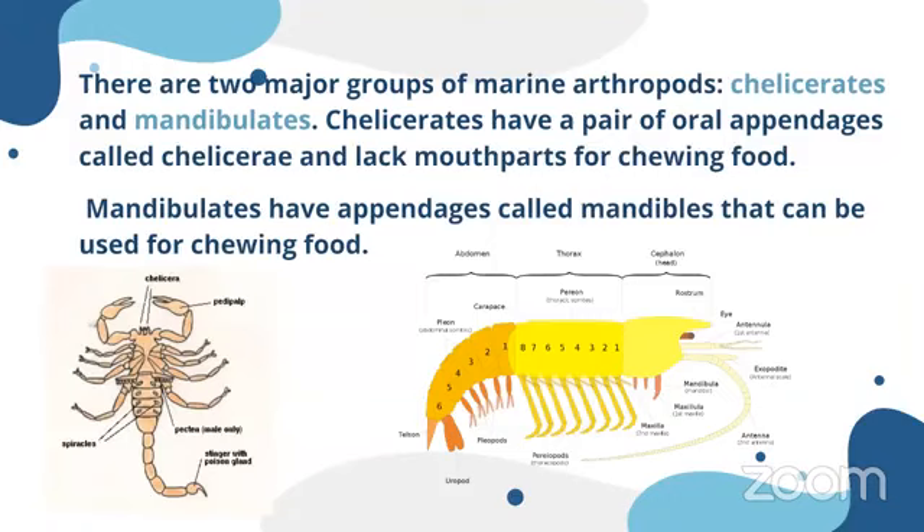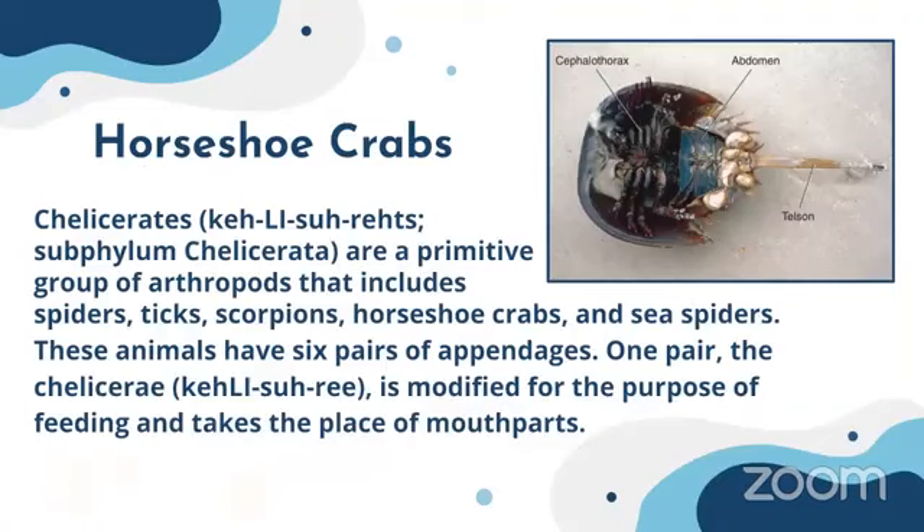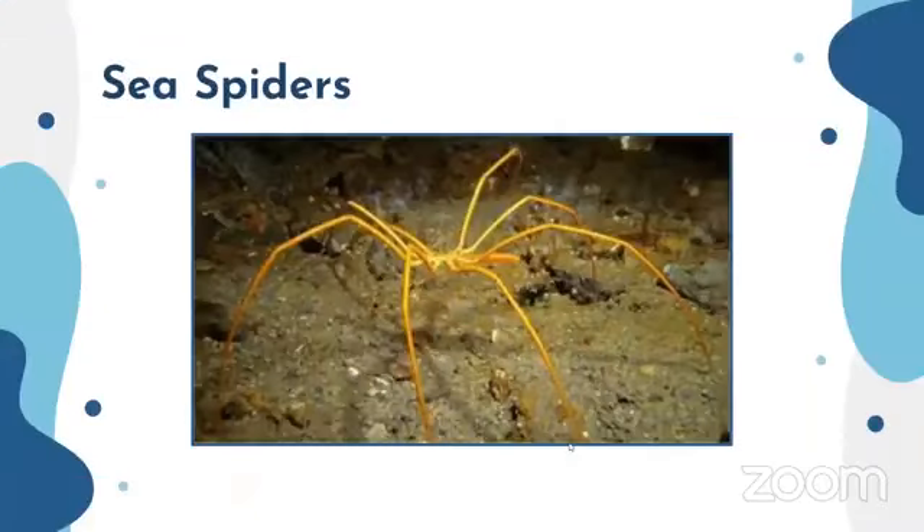As a first example of chelicerates we can mention horseshoe crabs. Chelicerates are a primitive group under arthropods that includes spiders, ticks, scorpions, horseshoe crabs, and sea spiders. These animals have six pairs of appendages — one pair of chelicerae is modified for the purpose of feeding.